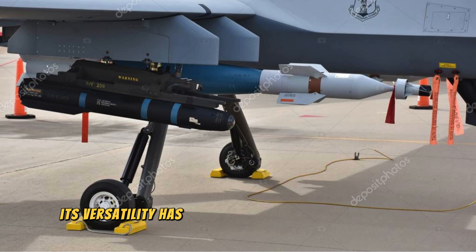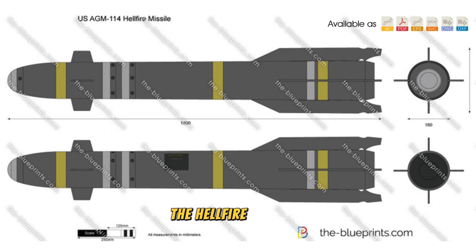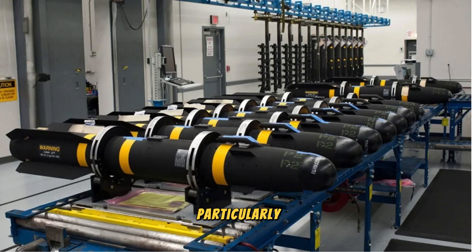Its versatility has made it a go-to missile for drones, helicopters, and fixed-wing aircraft. The Hellfire has been extensively used in conflicts in the Middle East, particularly in targeted strikes against high-value targets.